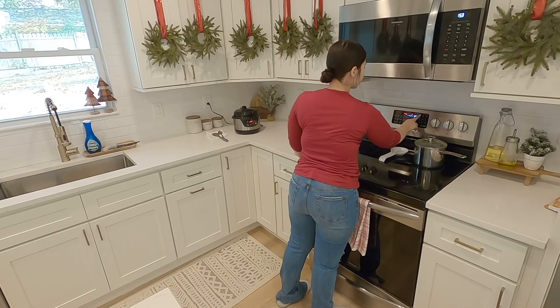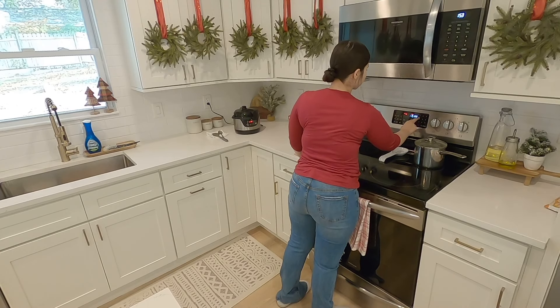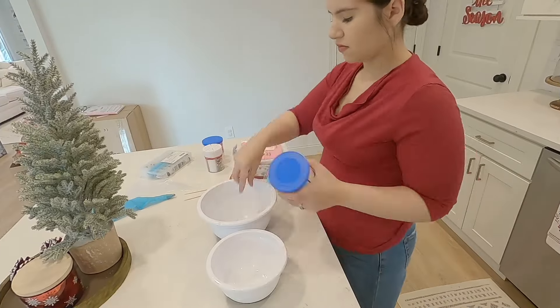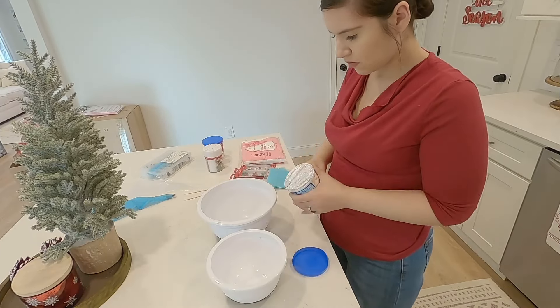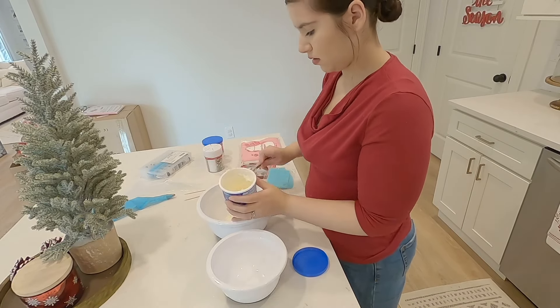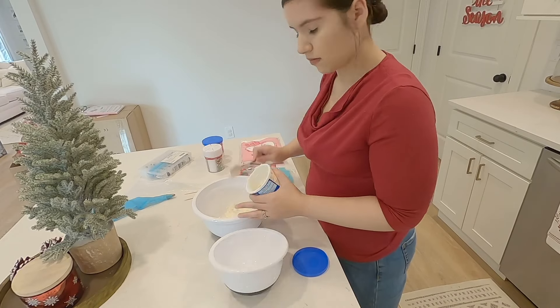Now back to the cupcakes. I'm going to fill my Christmas liners with the mix. I got these liners from Target — it was the last one, and I could not believe it. Christmas is selling out so quick this year, and I'm here for it. Everybody needs some Christmas cheer in their lives.